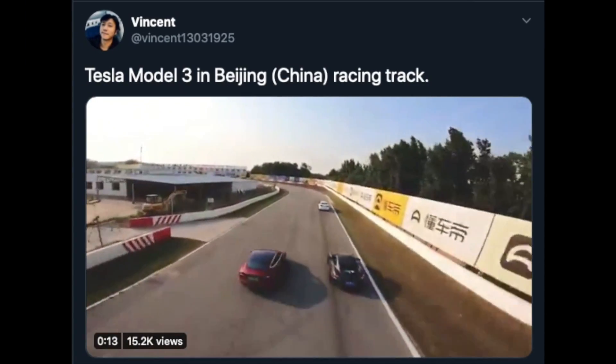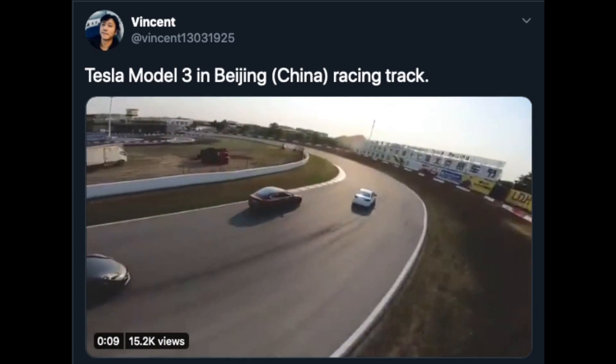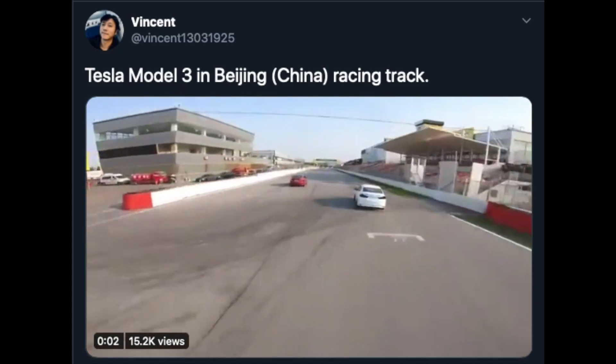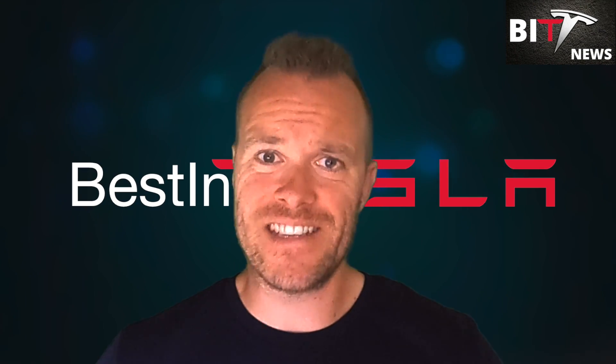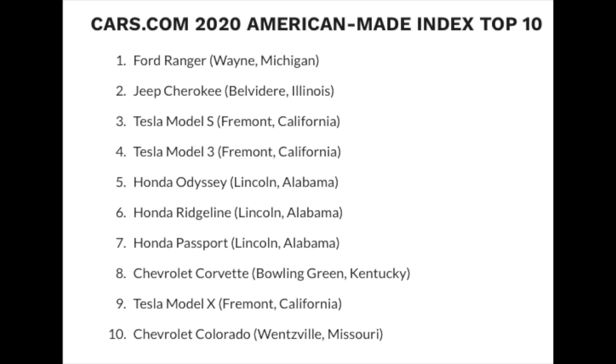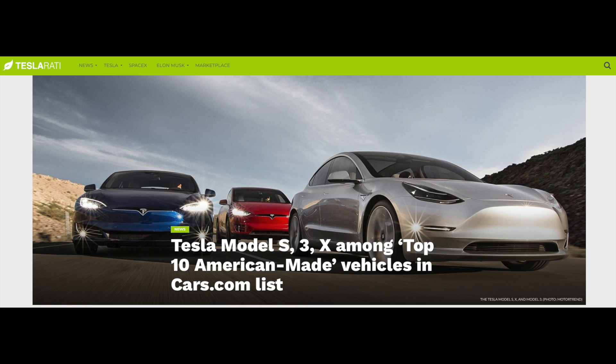Vincent posted on Twitter a very nice drone video of the Model 3 on a race track in China overtaking a couple of cars, one being the Porsche Cayman S — very symbolic. And Tesla enters yet another top 10: the Model S, Model 3, and Model X all broke into Cars.com's top 10 American-made index list, taking three out of ten places. This marks the first year Tesla appeared in Cars.com's rankings. The annual survey ranks vehicles that contribute most to the US economy through factory jobs, manufacturing plants, and parts sourcing.